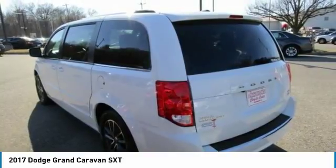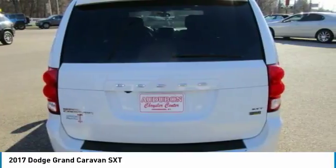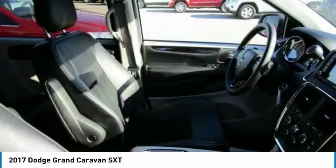Contact Audubon Chrysler to schedule a test drive and take this 2017 Dodge Grand Caravan home today, or visit our showroom conveniently located at 2945 US Highway 41 in Henderson, Kentucky, 42420.